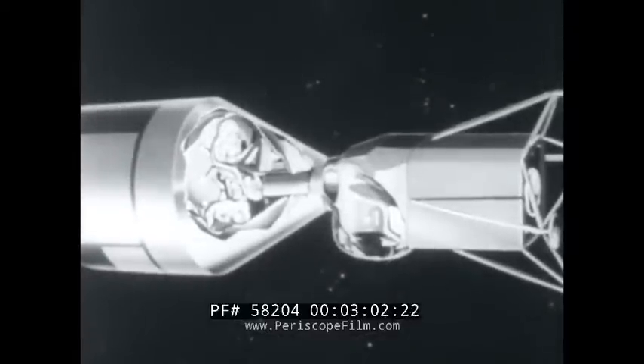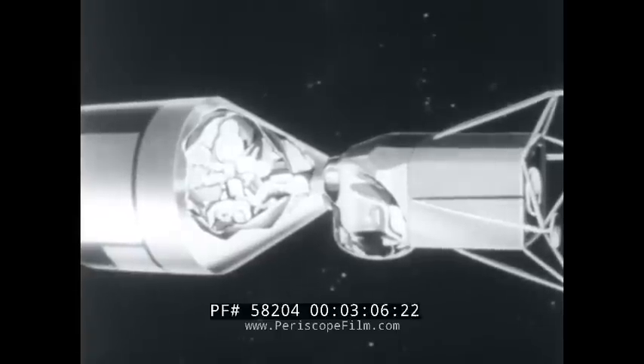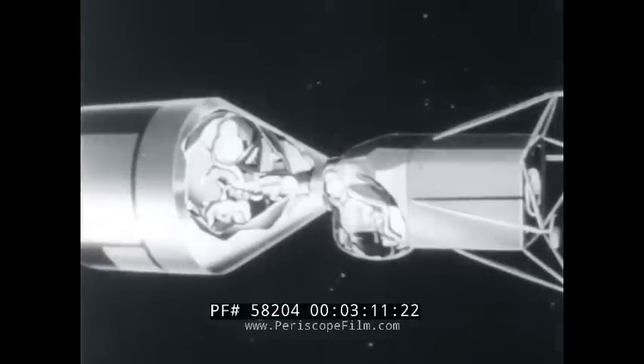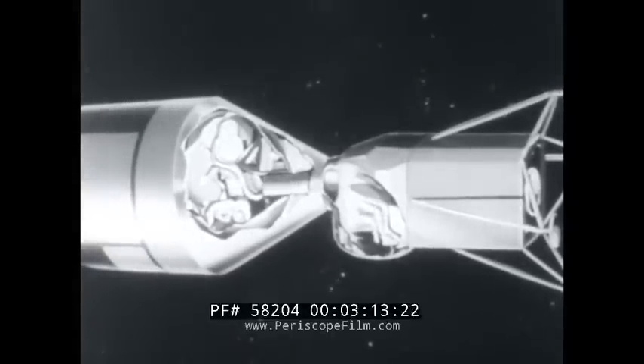Two of the three astronauts will then slip through an opening between the command module and the landing bug. The third must remain behind to maintain communications with the lunar explorers and tracking stations back on Earth.